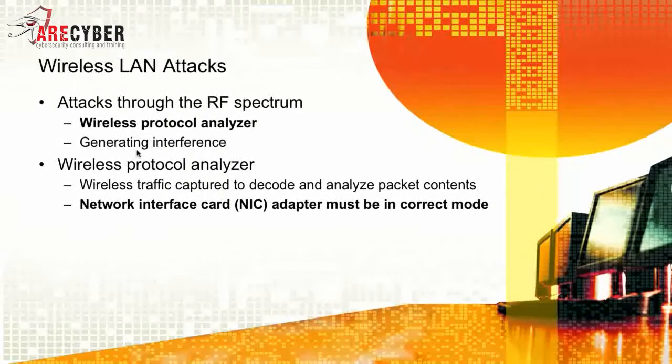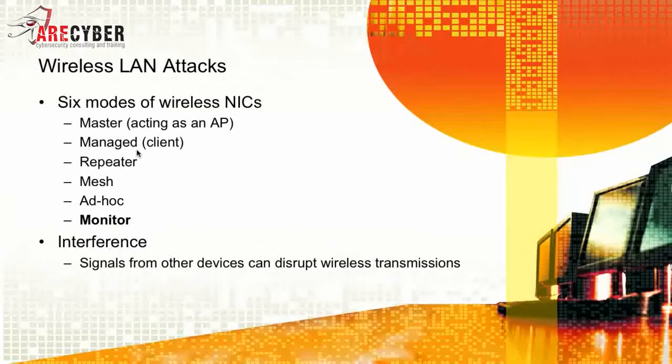Next, attacks through the RF spectrum involve using wireless protocol analyzers and generating interference. A wireless protocol analyzer — the sniffer — captures wireless traffic to decode and analyze packet contents later. It uses a standard NIC, but it must be placed in the correct mode. To capture all wireless signals, your NIC must be placed in promiscuous mode. Other modes for a wireless NIC include master mode — where your laptop acts as an access point — managed mode, which is the default client setting, as well as repeater, mesh, ad hoc, and monitor mode, which is synonymous with promiscuous mode.